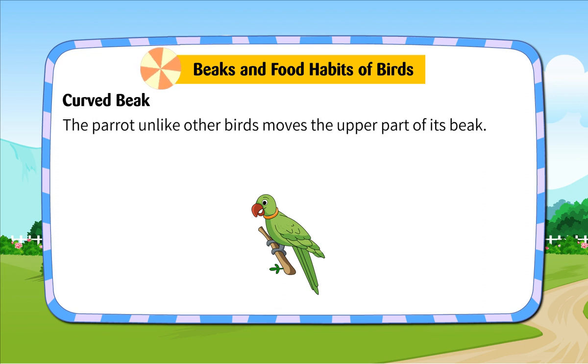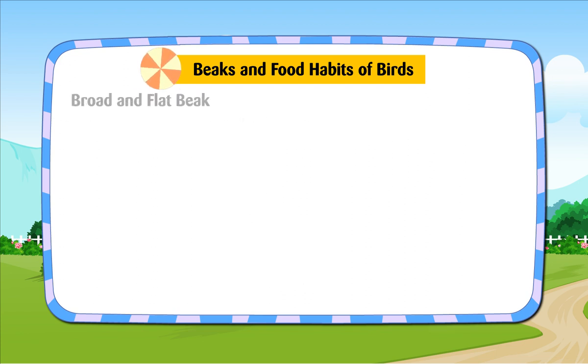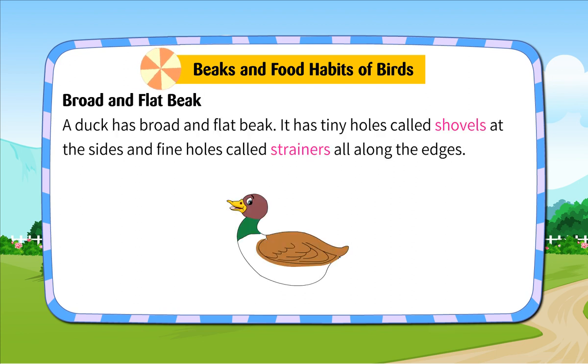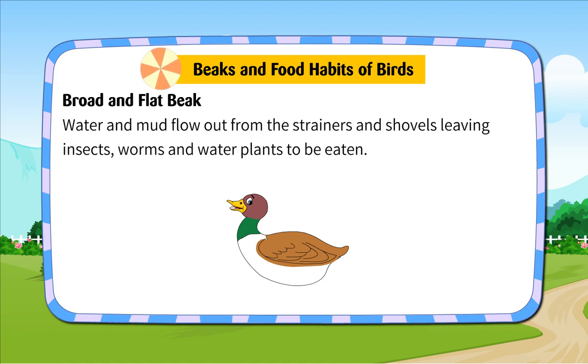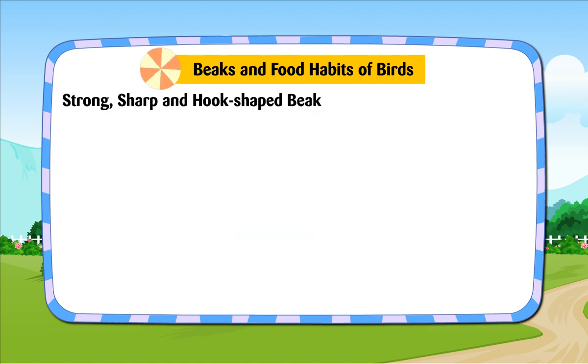The parrot, unlike other birds, can move the upper part of its beak. Broad and Flat Beak. A duck has a broad and flat beak. It has tiny holes called shovels at the sides and fine holes called strainers all along the edges. Such a beak helps the duck to dig the mud near the pond to pick up insects, worms and water plants. Water and mud flow out from the strainers and shovels, leaving insects, worms and water plants to be eaten.